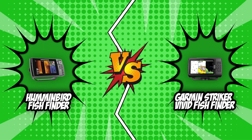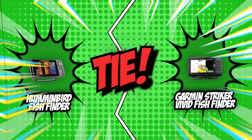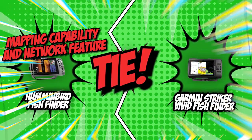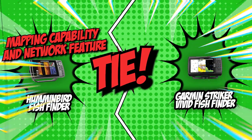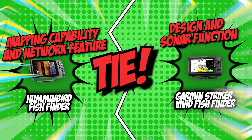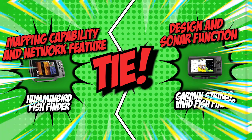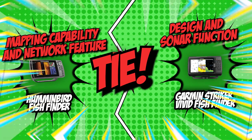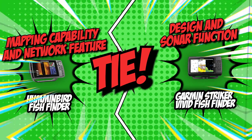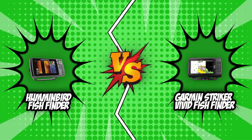We have finally reached the end of today's brand wars, and the scores are in. Surprisingly, Humminbird and Garmin are tied at 3 to 3. Humminbird performed brilliantly in terms of mapping capability and network features, making it the more all-around choice. Garmin had the upper hand in design and sonar, making it a more powerful unit. Given that both fish finders have the same score, the decision of which is superior is now yours to make. You shouldn't feel pressured, since either one is an excellent option. And there you have it — the battle between the Humminbird Fish Finder and the Garmin Striker Vivid Fish Finder has finally ended.